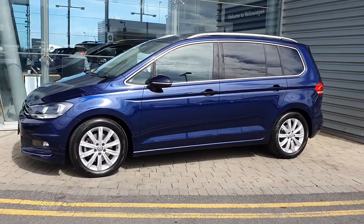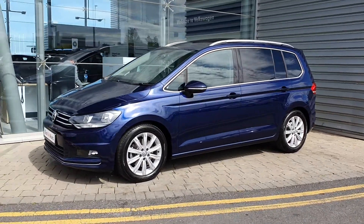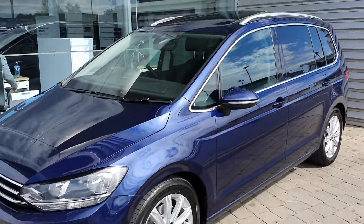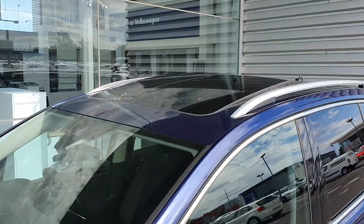It's got rear privacy glass, front and rear parking sensors with reversing camera. This car also comes with 17-inch alloy wheels and a panoramic sunroof.